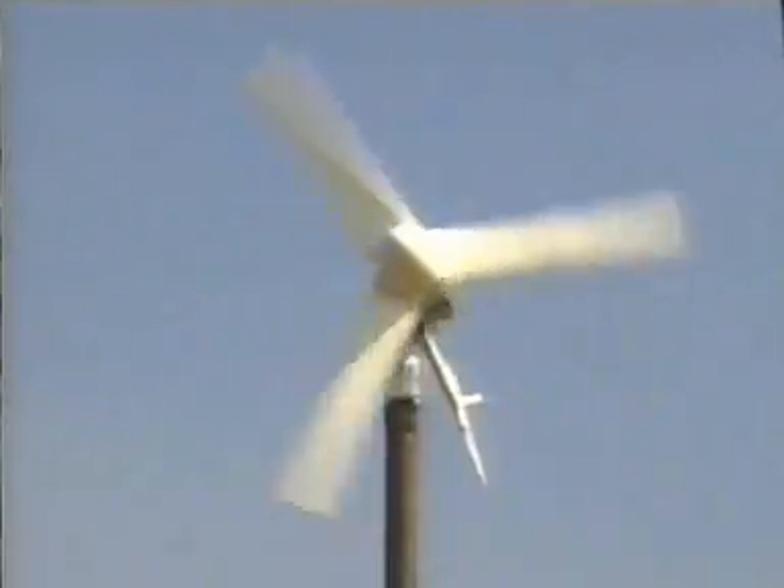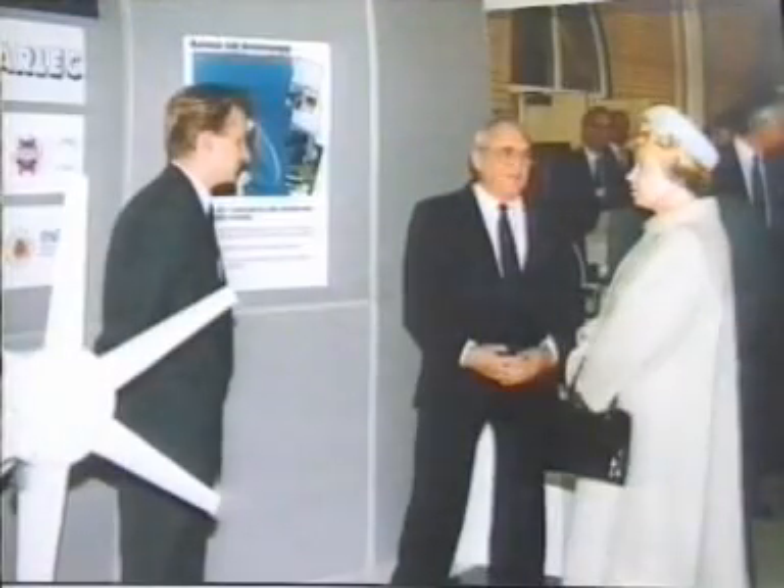In 1979, there was a revolutionary development in the way in which wind could be used to generate power. John Fawkes, a highly innovative engineer, put his mind to the problem of improving wind power technology.